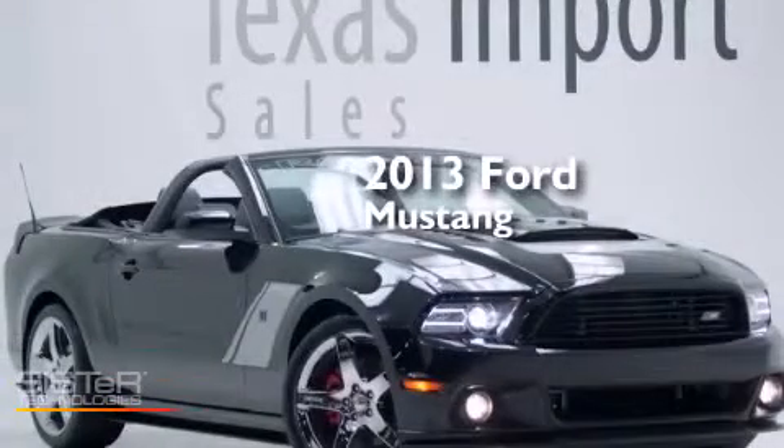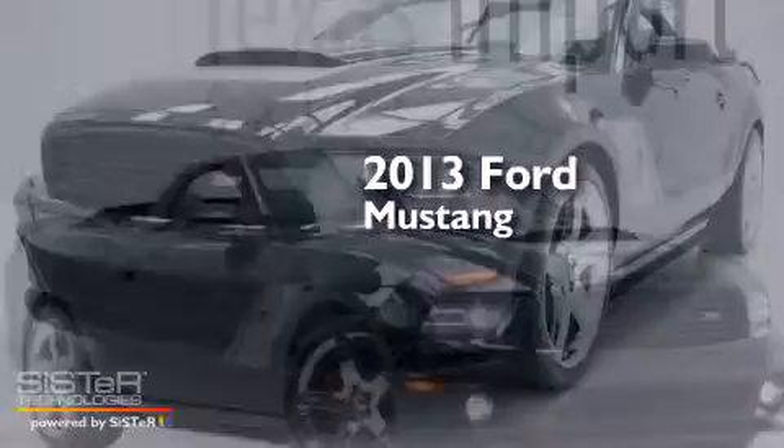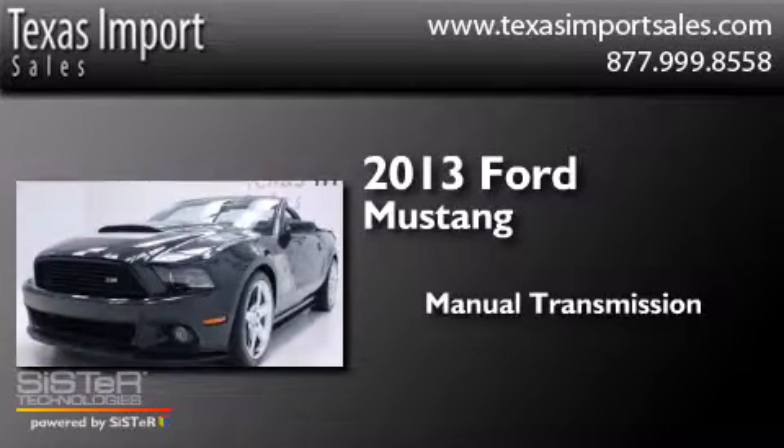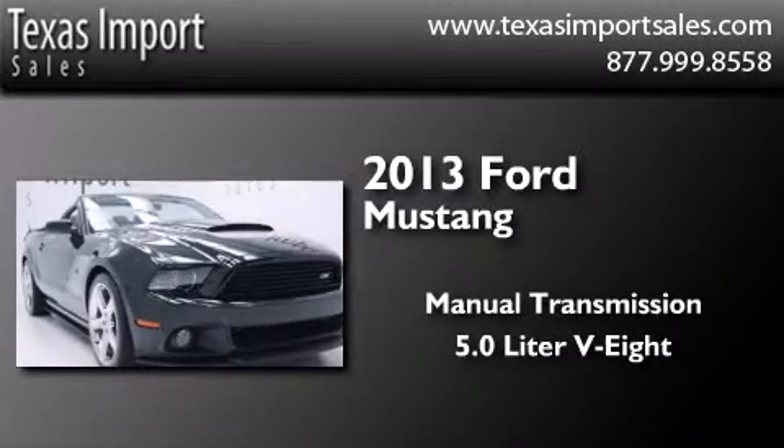This is a 2013 Ford Mustang. This car has a manual transmission and a 5.0 liter V8.